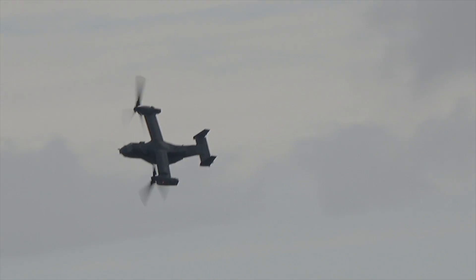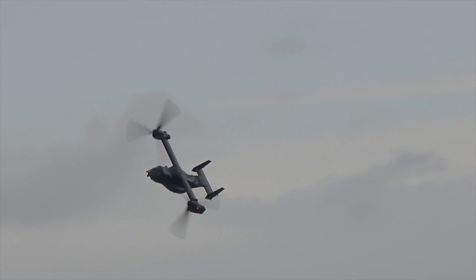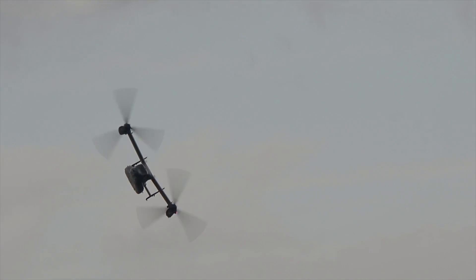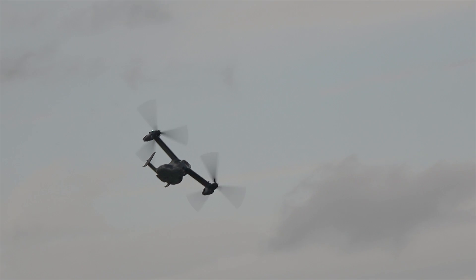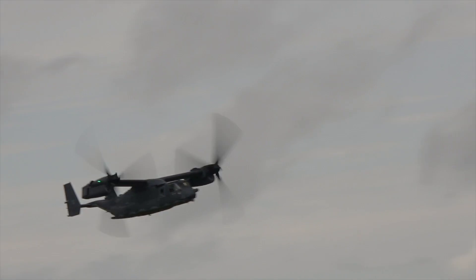The aircraft has a normal combat radius of about 500 nautical miles with a single internal auxiliary fuel tank fitted. It is also able to air-to-air refuel from MC-130 Hercules tankers, giving a range of more than 2,000 nautical miles and up to five hours of endurance.